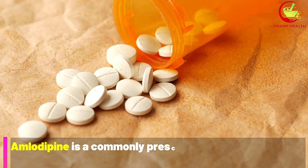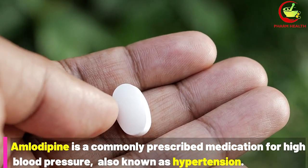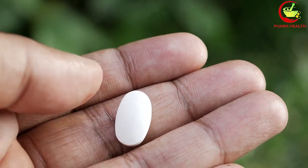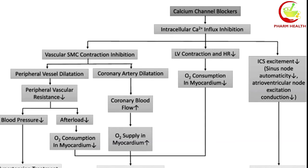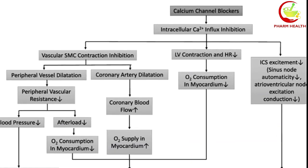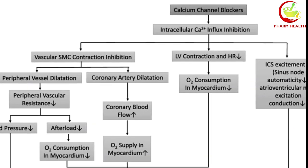Amlodipine is a commonly prescribed medication for high blood pressure, also known as hypertension. It belongs to a class of drugs called calcium channel blockers and works by preventing calcium ions from being released into vascular smooth muscles and heart muscles, which causes blood vessels to relax and widen, making it easier for the heart to pump blood and lowering blood pressure.